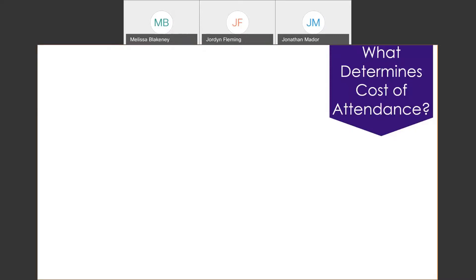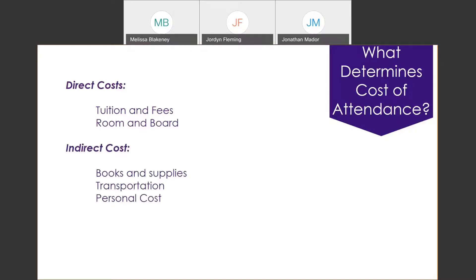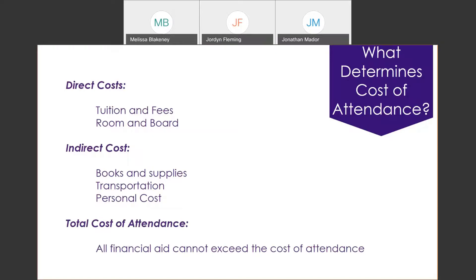Before discussing financial need, it's important to understand what determines cost of attendance. Cost of attendance has two primary components: direct costs — tuition, fees, room and board, which are charged directly onto your student account — and indirect costs, such as books and supplies, transportation if you're commuting, and personal costs like clothing, laundry, and incidental expenses throughout the semester. All of this together makes up your cost of attendance. In most instances, your financial aid cannot exceed this cost of attendance, especially federal and state aid.